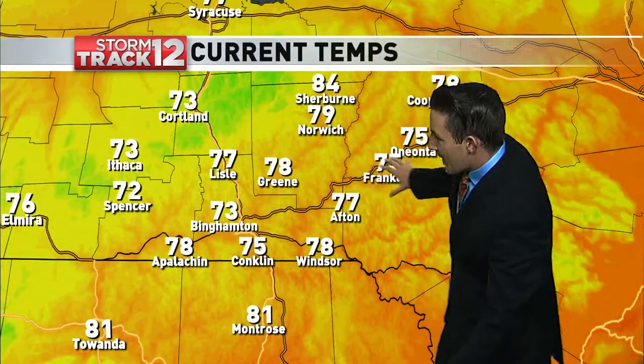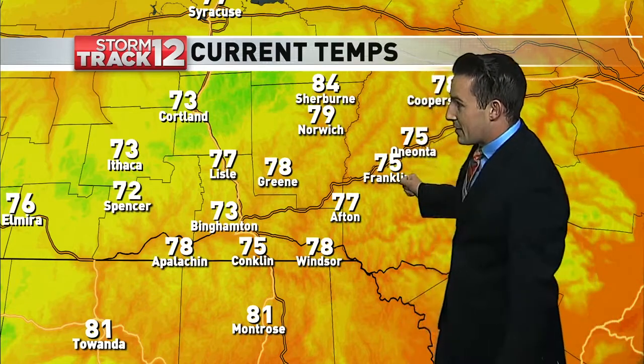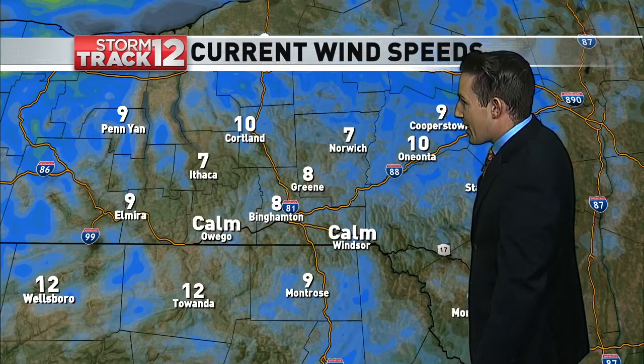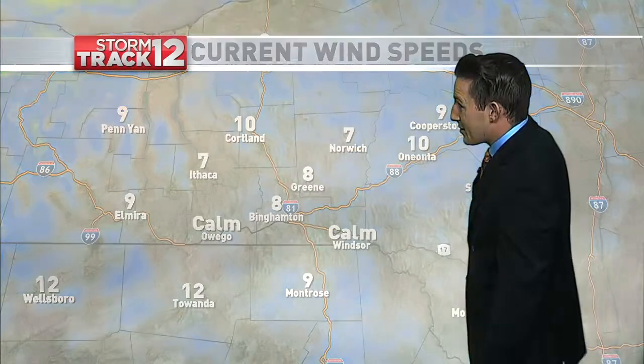Temperatures are warmer where there haven't been any clouds or rainfall yet — closer to the upper 70s along the Interstate 88 corridor. We can see a little bit of clearing back to where those clouds are, and we will all cool down to the lower 70s once those clouds and rain build their way in. Winds have also been picking up throughout the day with that frontal boundary approaching, and we can expect them to be anywhere from 10 to 15 miles an hour for the rest of the day.